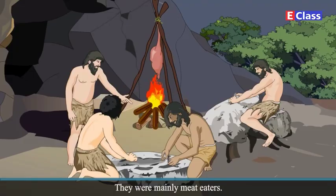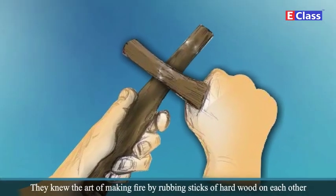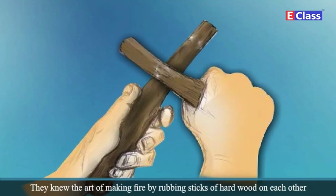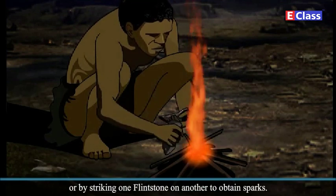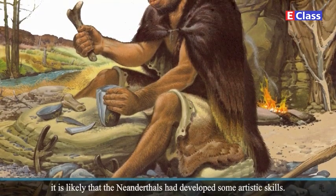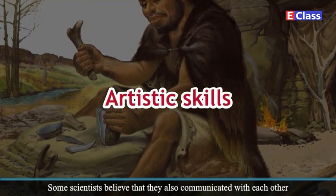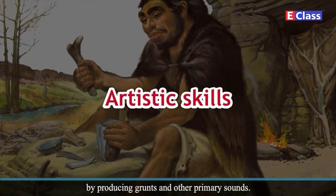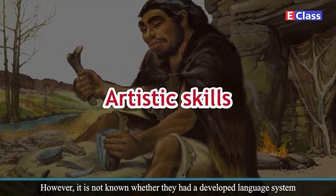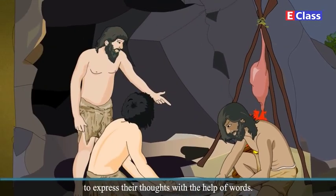They used leather clothing and were mainly meat eaters. They ate meat roasted on fire. They knew the art of making fire by rubbing sticks of hard wood on each other, or by striking one flintstone on another to obtain sparks. It is likely that the Neanderthals had developed some artistic skills. Some scientists believe that they also communicated with each other by producing grunts and other primary sounds. However, it is not known whether they had a developed language system to express their thoughts with the help of words.